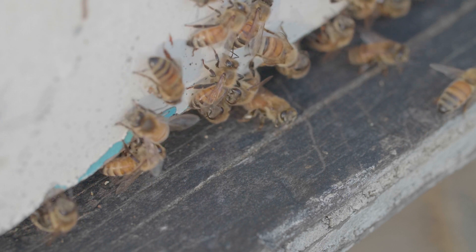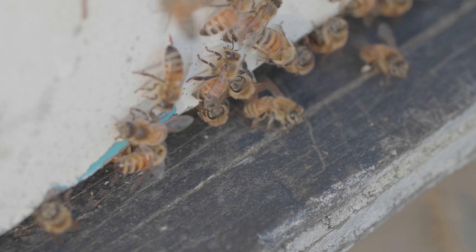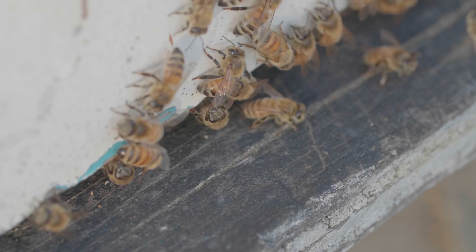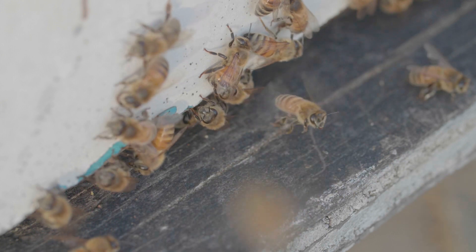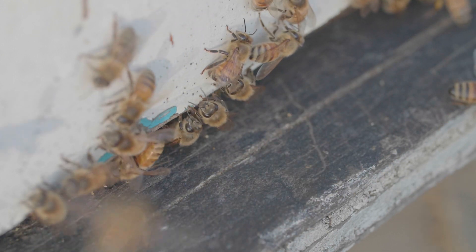For now, click the thumbnails on screen to watch more videos about bees, and click the logo to subscribe to the channel if you haven't already. Thanks for watching InsideTheHive.tv, the show about bees. See you guys next week.